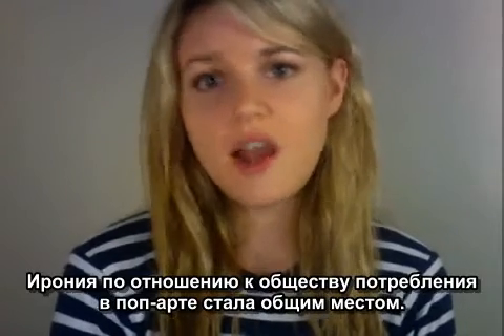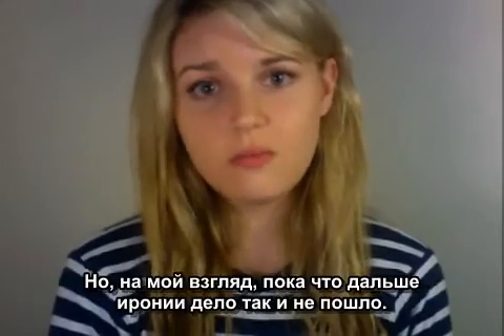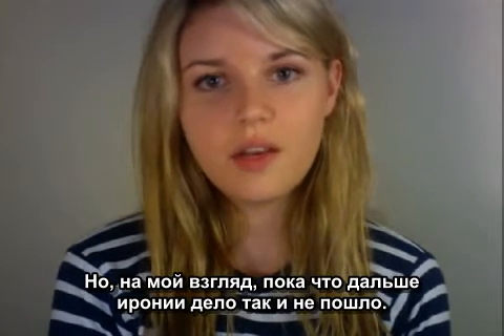Creative minds paying homage to commercial products is nothing new. Pop art embraced the irony in using images of consumerism, and I guess we're not over irony yet.